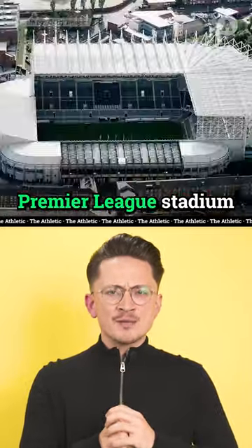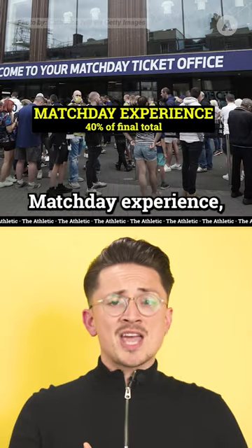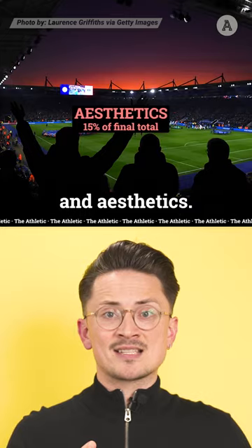We ranked every Premier League stadium from best to worst, based on these four categories: matchday experience, atmosphere, transport and location, and aesthetics. Here's the highlights.